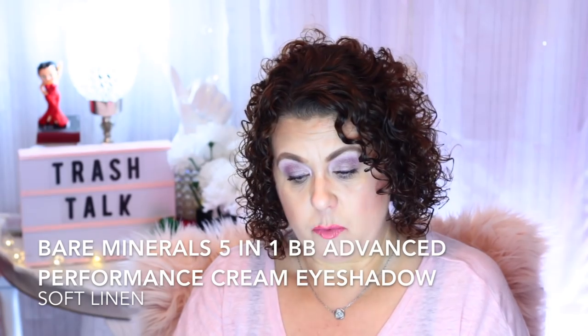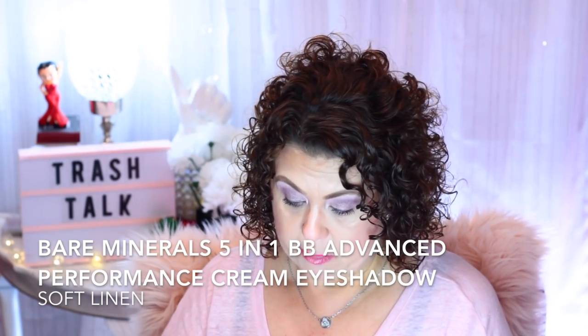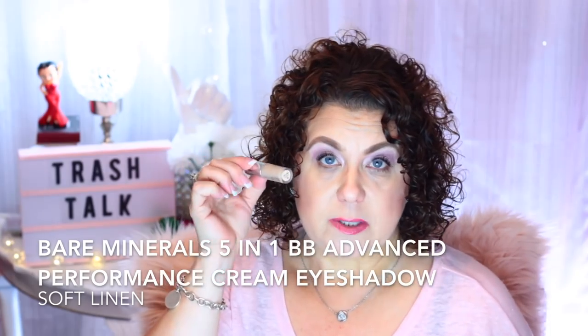From BareMinerals I have the 5-in-1 BB Advanced Performance Cream Eyeshadow in the color Soft Linen. I was using this as an all-over-lid base, similar to how you'd use MAC Painterly Paint Pot in Soft Ochre — but along the same lines. I like this better and I have another one I'm using that's a bit darker. I'd probably repurchase this in Soft Linen unless they have an even lighter shade.